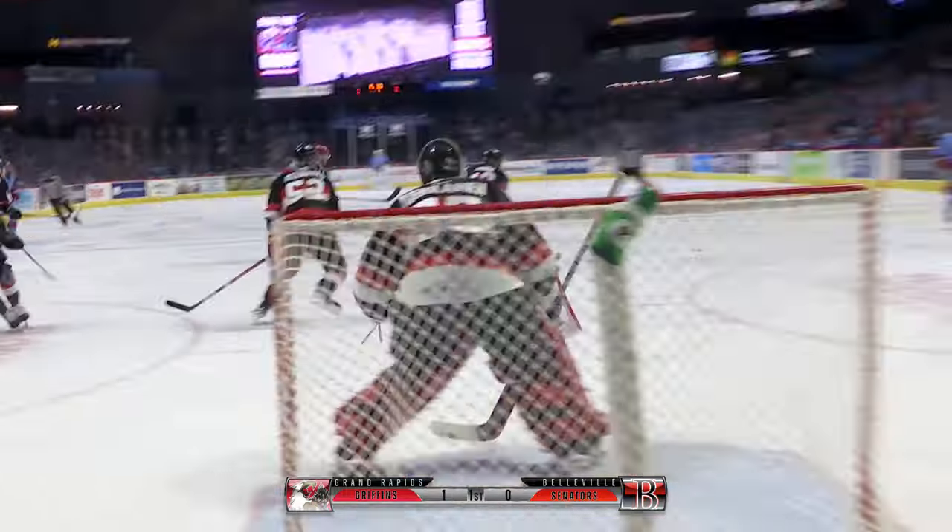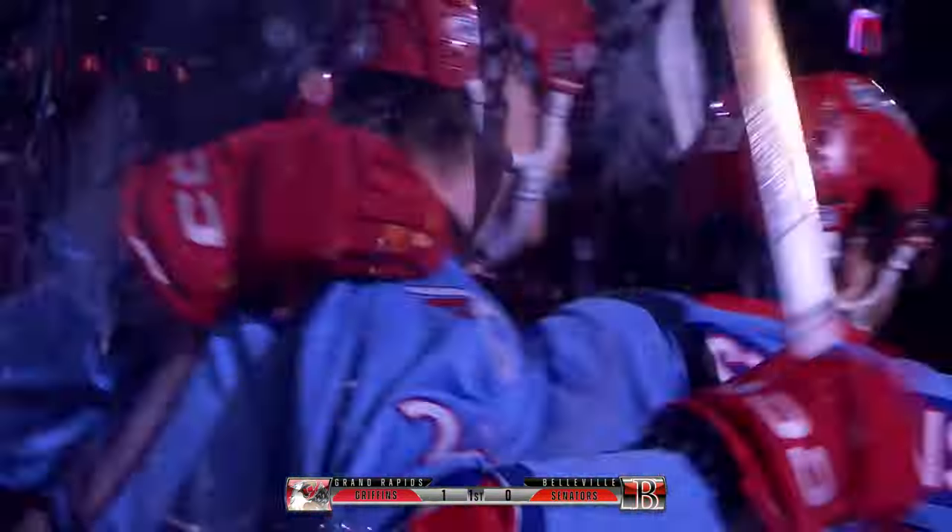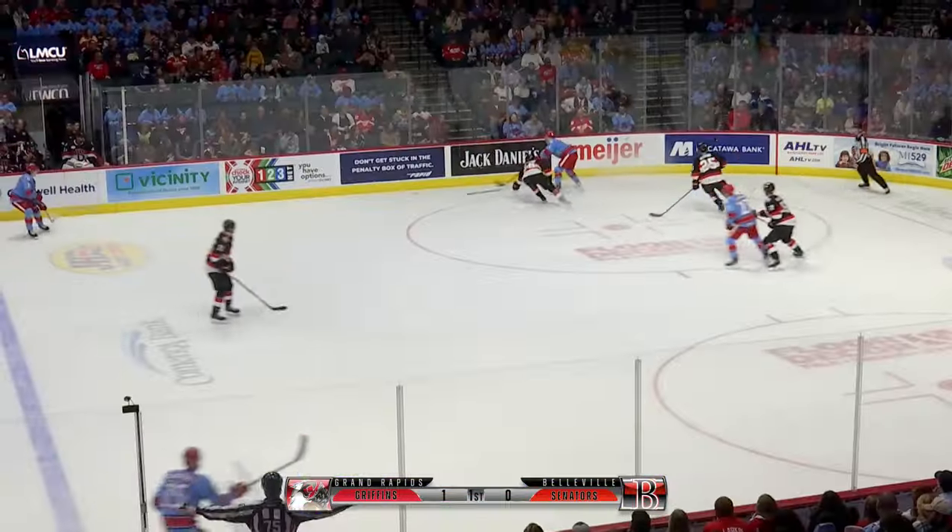Well, he hyped him up in his defensive play, but this kid can score and he can shoot the puck. He scored a goal almost just like that in Colorado earlier this season.